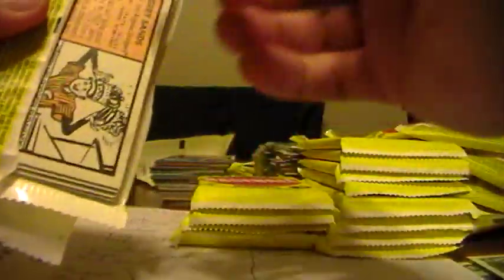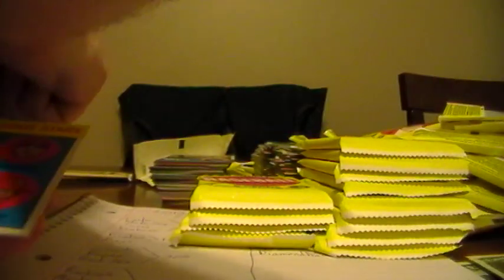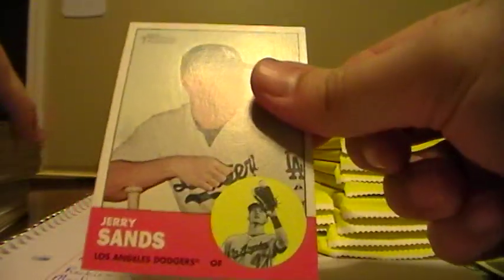Hoping for an auto in this one, but we'll take a relic too of course. Tigers Twirlers there for the Tigers. Nate Schierholz, Giants. This one goes to the Red Sox. Michael Morse, Nationals. Ian Kinsler, Rangers. Koji Uehara, Rangers. And Jeremy Sands from the Dodgers.